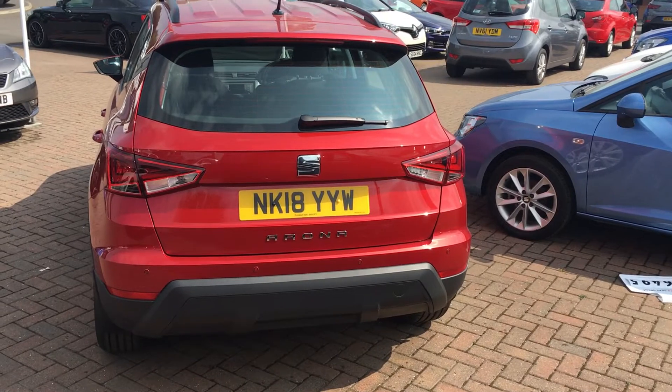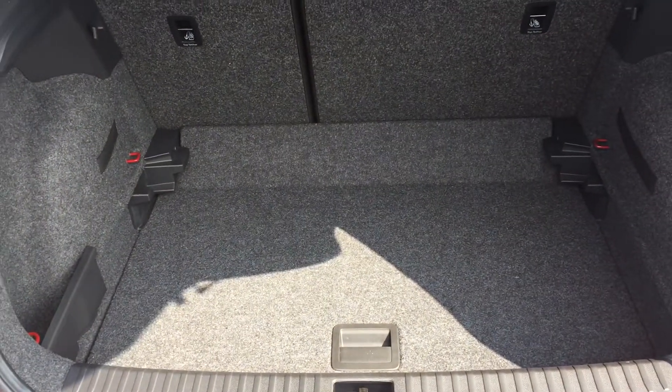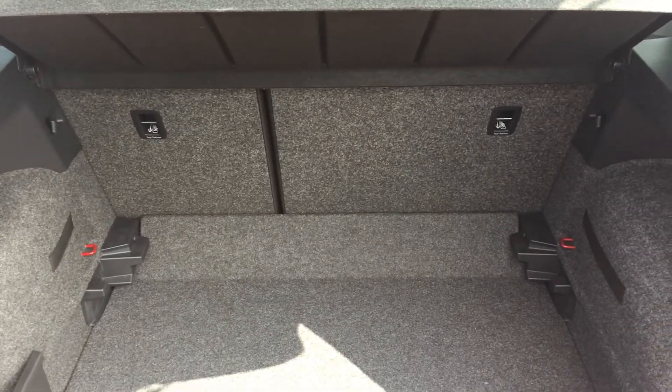It's got rear parking sensors to help with manoeuvring in tight spots. If we open the boot, you can see it's a pretty generous boot in there — plenty big enough for all your everyday needs. It's also got 60-40 split rear seats with isofix mounts for child seats as well, should you need them.